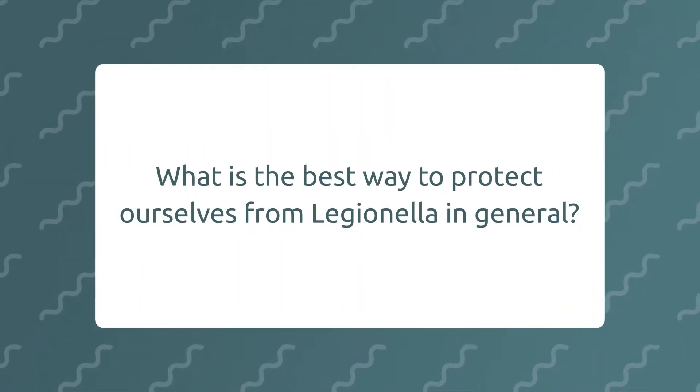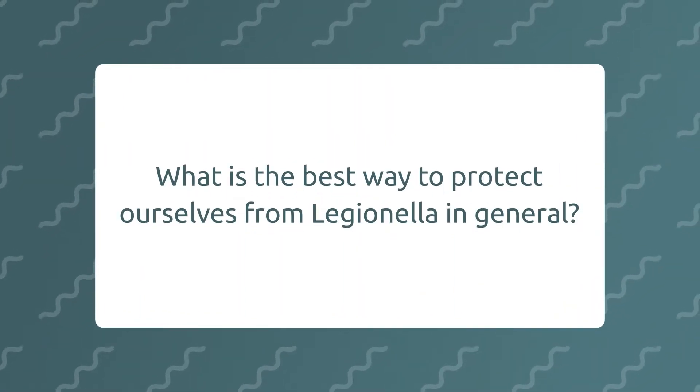What's the best way to protect ourselves from Legionella in general? Make sure that your hot water's hot and your cold water's cold — your cold water needs to be less than 20 degrees and your hot water needs to be over 50 degrees.